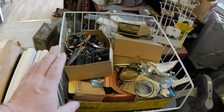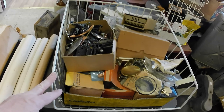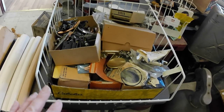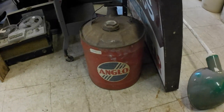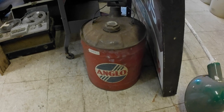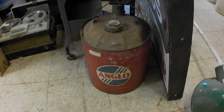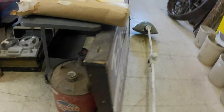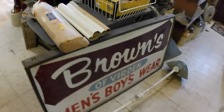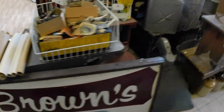I paid $20 for this whole bin of hardware. I spotted a few knobs and such in there, so I assume there's going to be some decent hardware in there. I also got this Anglo gas can for $20. Anglo was a station here in western Canada and they had their refinery in Brandon, Manitoba. So that was the five items I got in the sale.